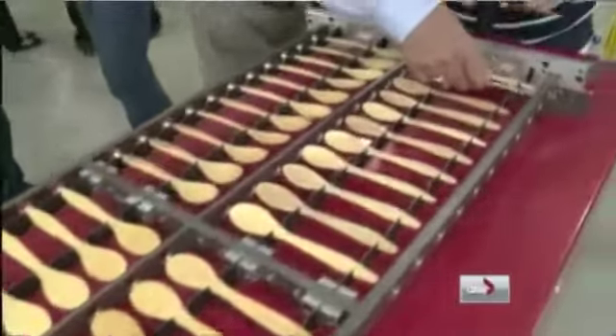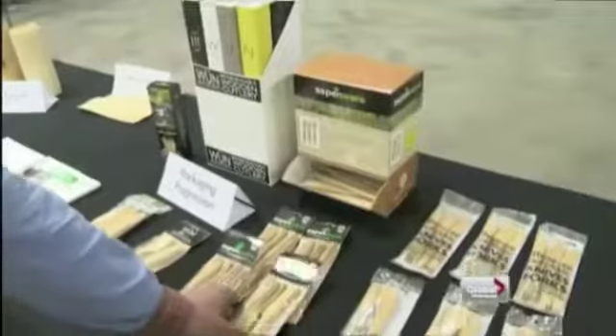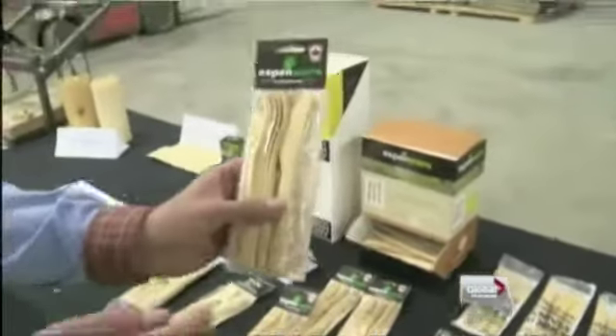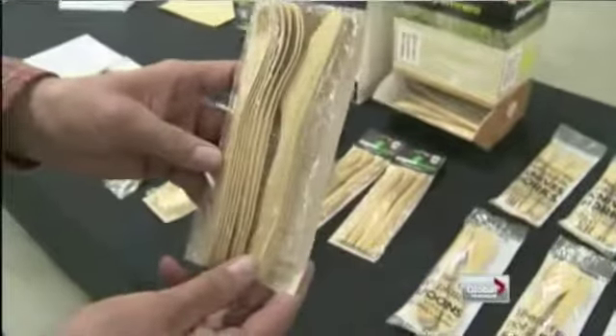Aspenware's goal is to eventually produce one billion wooden utensils a year, which will require it to dramatically increase the size of its facility yet again. Ian Vernon, Barry McDivitt, CHBC News.